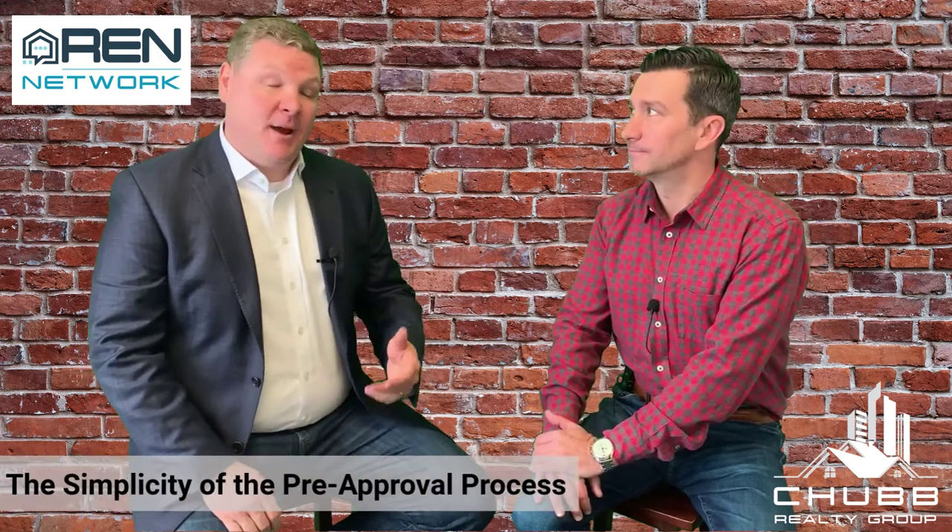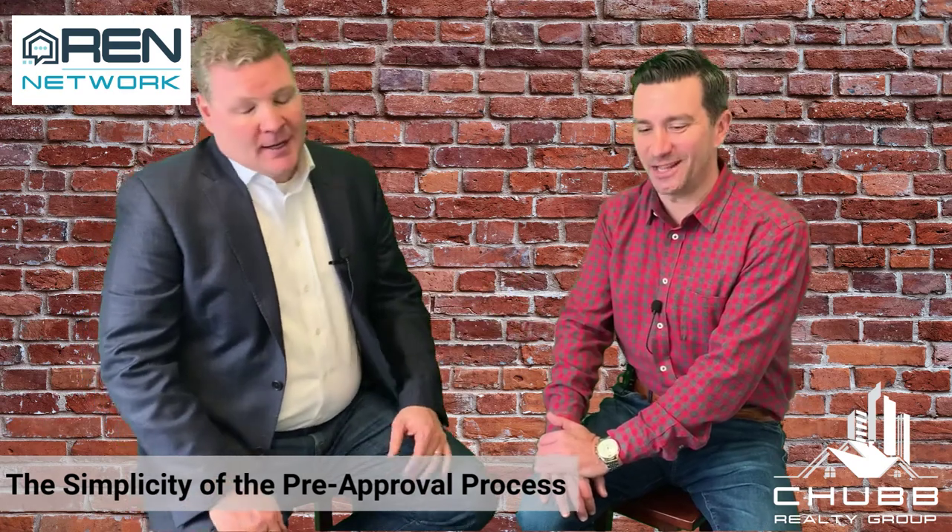Hi, I'm Jeff Chubb with REN Network, and today we're with Jason Bonarigo of RMS Mortgage. Jason. Hey, how are you doing? Thanks for coming. I appreciate it. Thanks for having me.